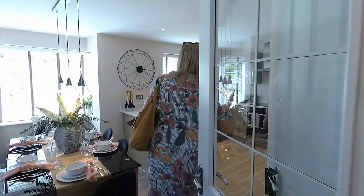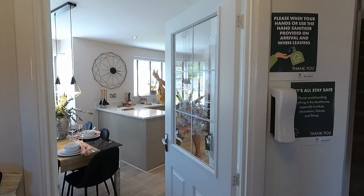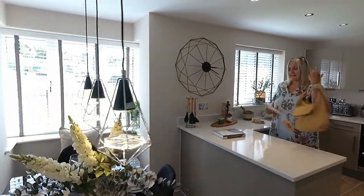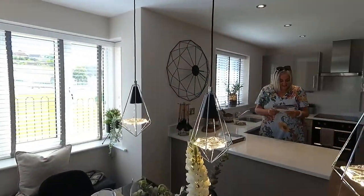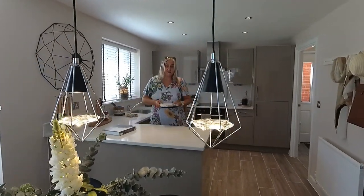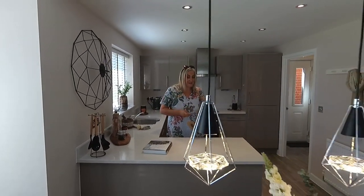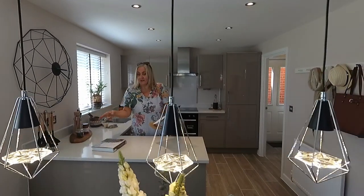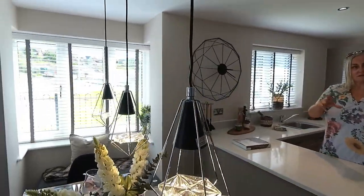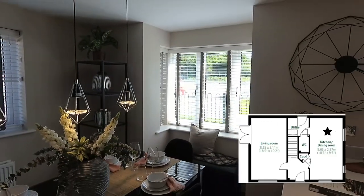Kitchen dining. Before we do anything — anybody who's thinking of visiting one of the show homes during the current period of time, we're trying to make sure we don't touch things. We did have masks on before we came in here didn't we? We've taken them off. So they've got a dining area in that space there. You've got three windows in this room — lovely and light, really lovely.